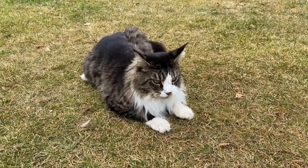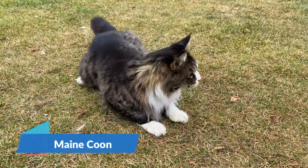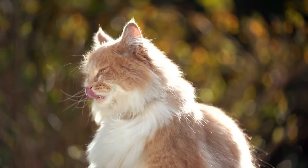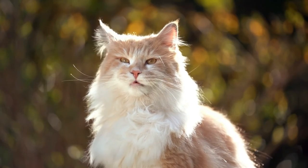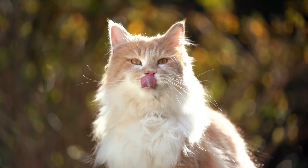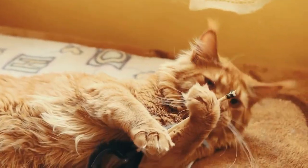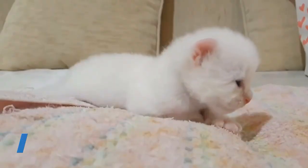Number 4 is the Maine Coon. This large-sized cat has many nicknames bestowed upon it based on its personality traits. They are known as loving, calm, and gentle breeds that tend to follow their owner around the house all day. Maine Coons are easy to groom, friendly, and affectionate with the family.